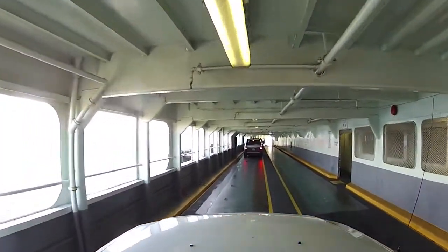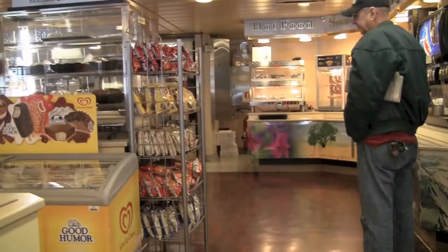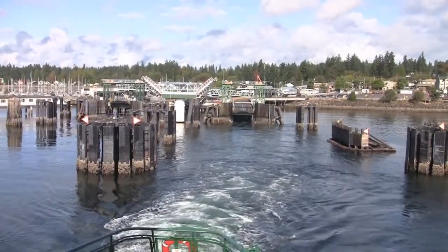As you embark, follow the instructions from a crew member, and once you park, you can head up to the galley level where you can relax in comfort. You can grab a bite to eat, or on a nice day, you'll want to walk out on the deck level to take in the amazing views of the Pacific Northwest.